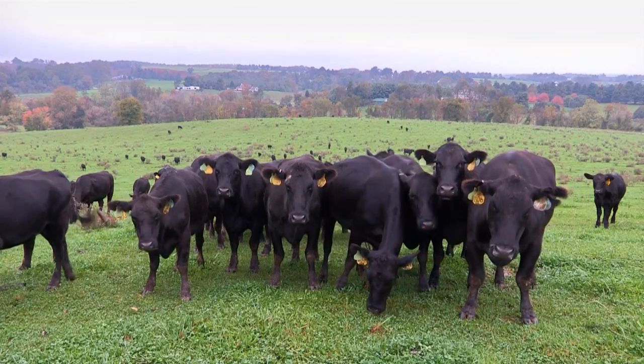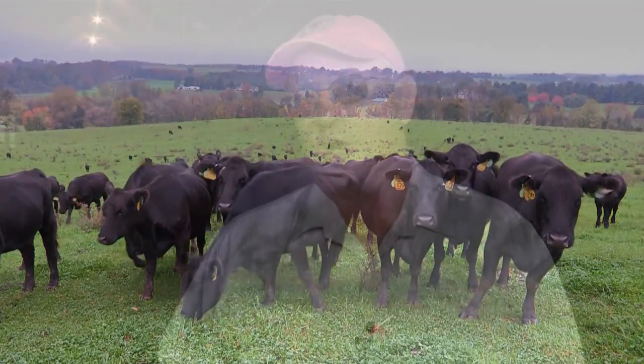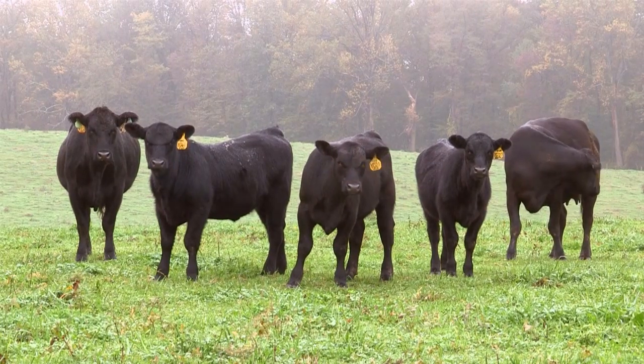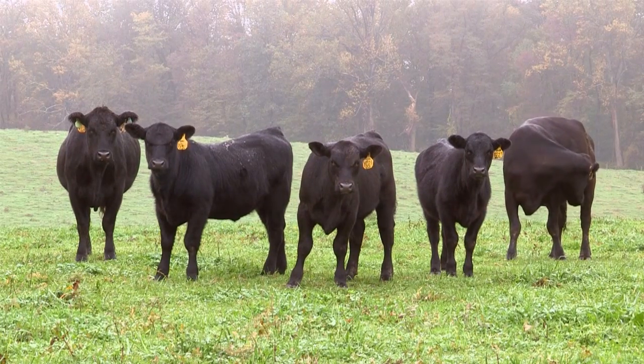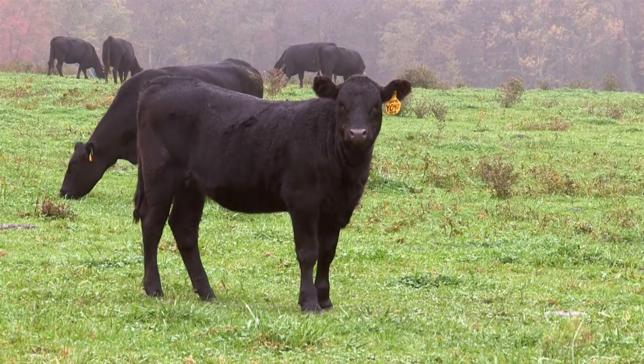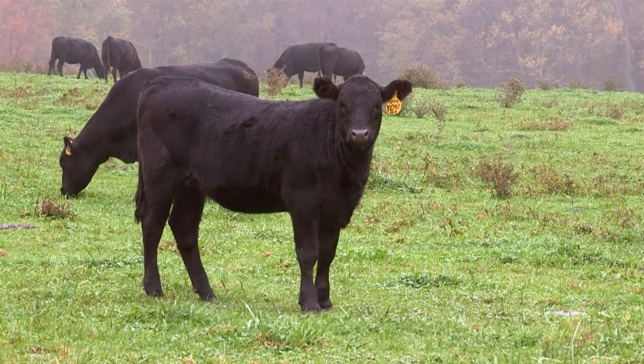We feel like we're making better decisions, particularly selecting our donor cows and our herd sires that go into our breeding program. This test is equivalent to 15 to 16 progeny, and when you compare that to what a cow can do in her lifetime — over eight years she might have six or seven calves — this is basically twice the productivity of a cow that you can get for roughly a $65 test.